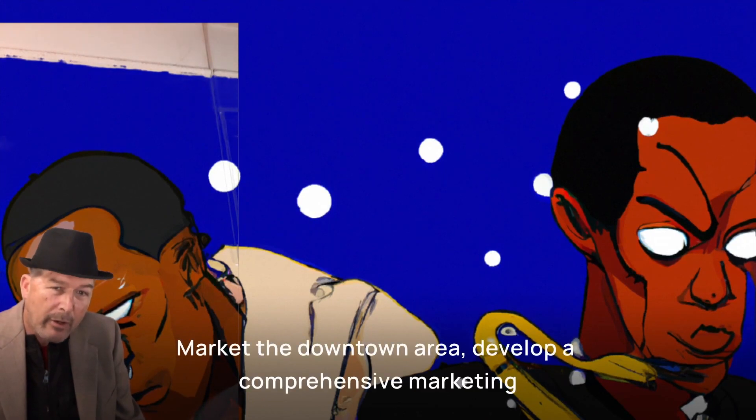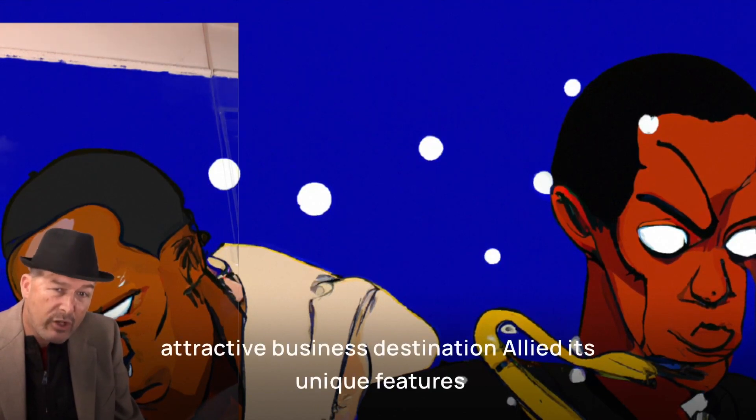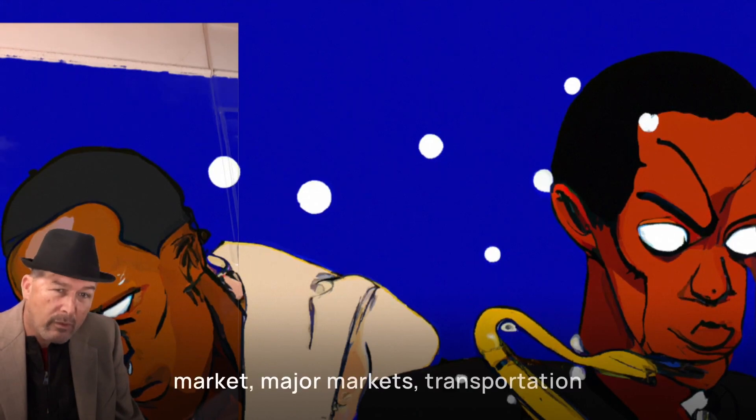Market the downtown area. Develop a comprehensive marketing campaign to promote the downtown area as an attractive business destination. Highlight its unique features such as proximity to major markets, transportation infrastructure, cultural amenities, and a skilled workforce.